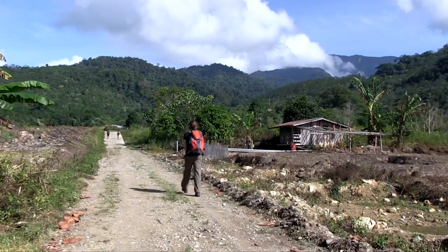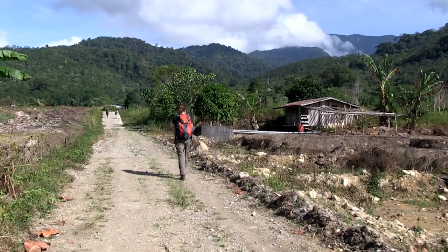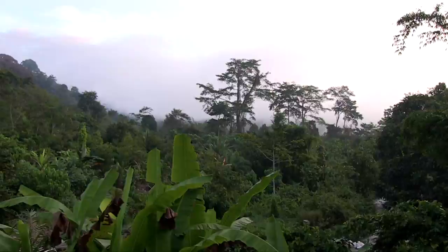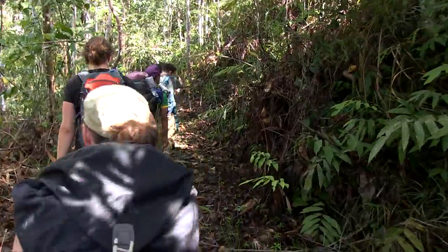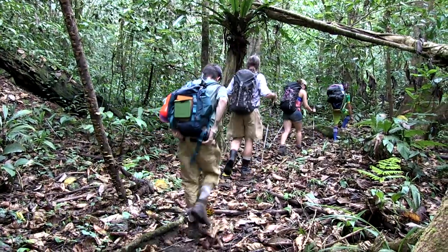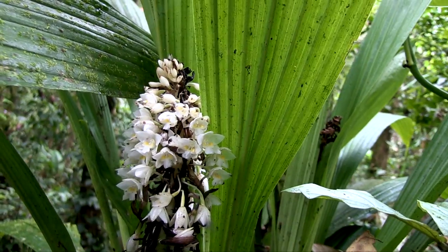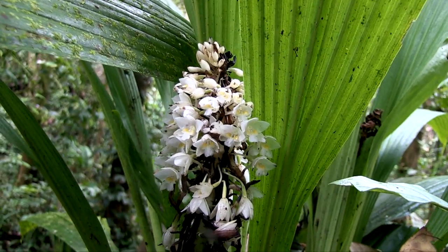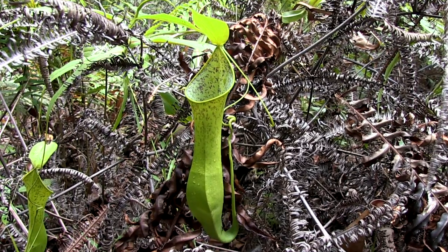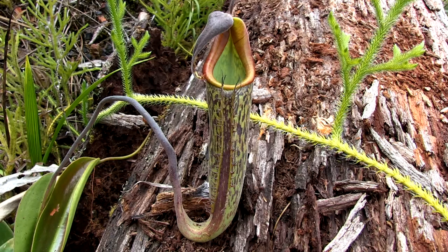We then transfer by flight to Sabah to visit our next mountain, Mount Trismadi. We trek out into the forest and then begin the climb, seeing many beautiful orchids and the carnivorous pitcher plants Nepenthes reinwardtiana and Nepenthes fusca.